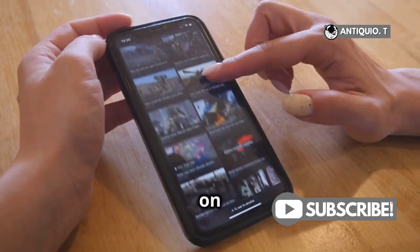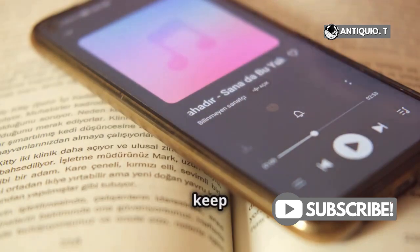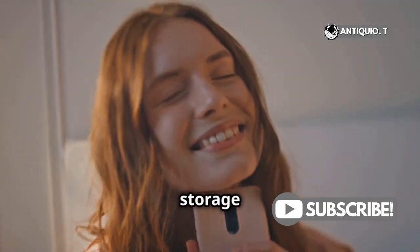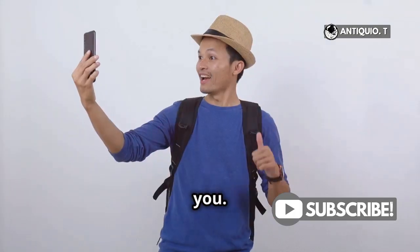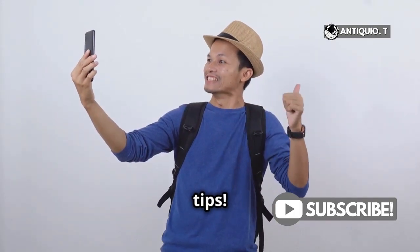Remember, always keep an eye on your storage. Regularly checking and offloading apps you don't need can keep your iPhone running smoothly. Go ahead and regain control of your storage today — your iPhone 16 will thank you. If you found this helpful, please give it a thumbs up and subscribe for more tips. Thanks for watching.